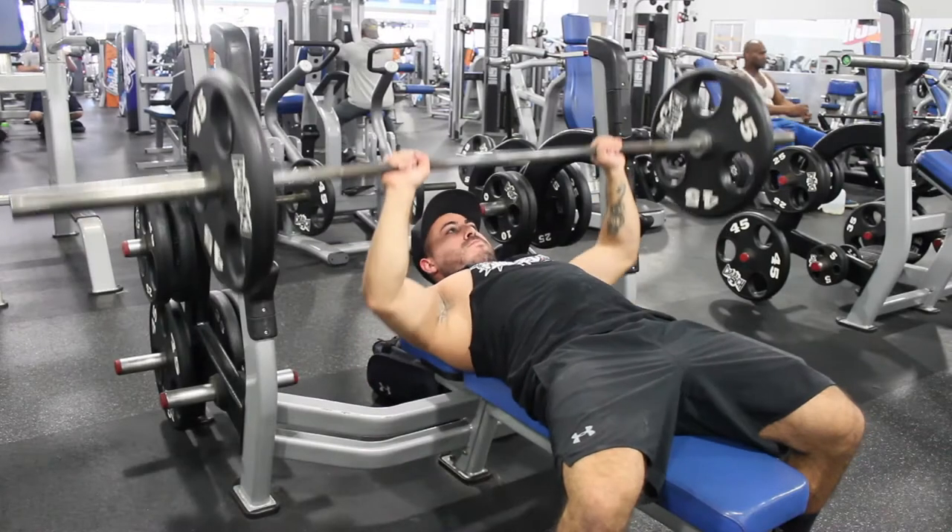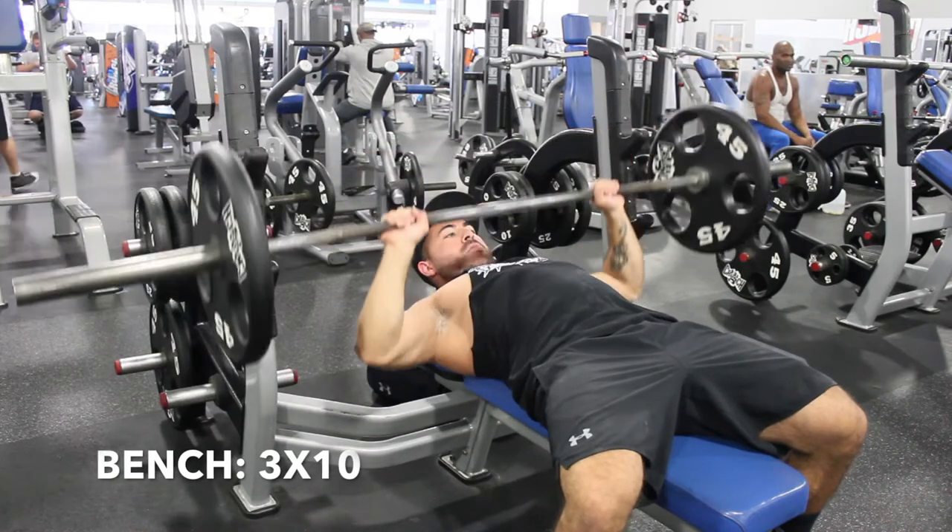Welcome to Katie Cassidy's workout routine guide. Day one is going to be chest and triceps.